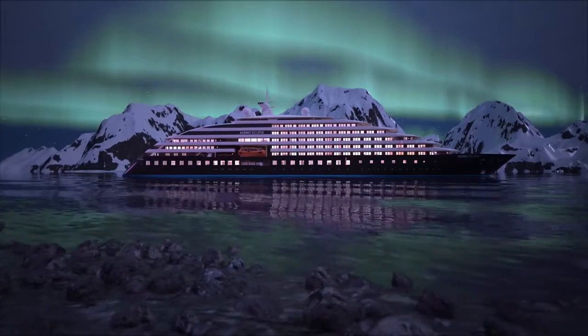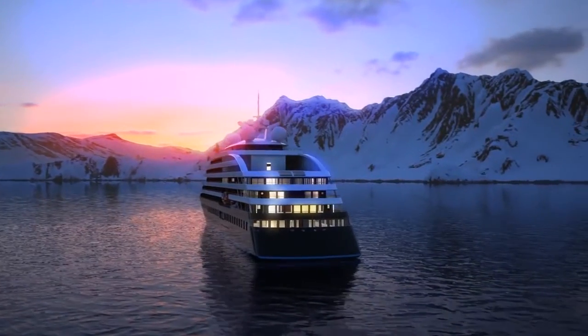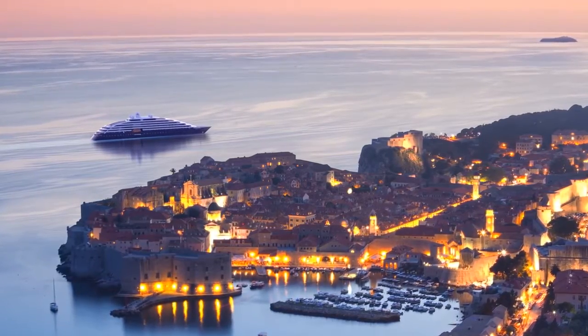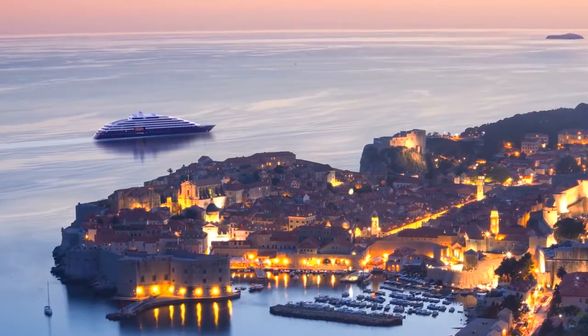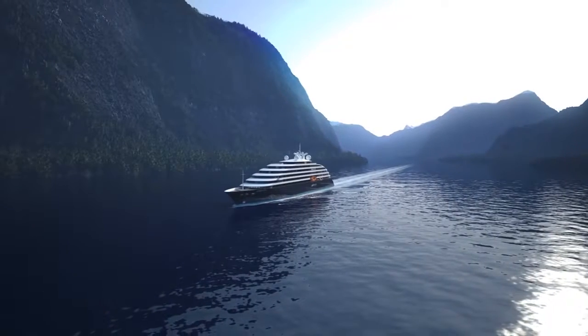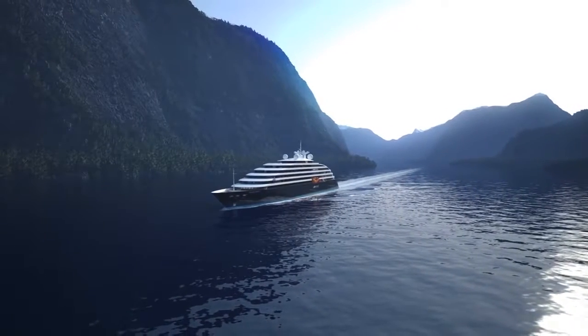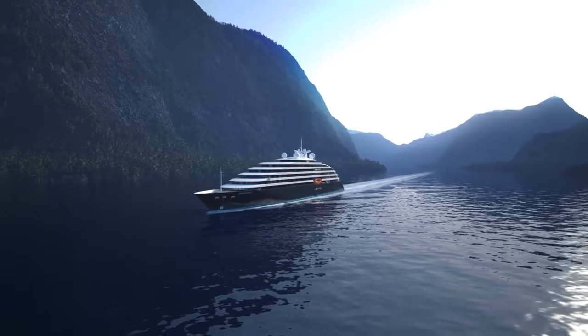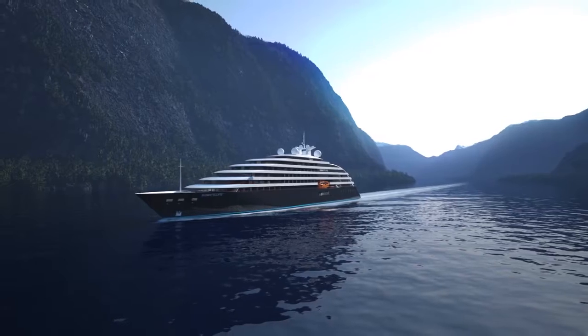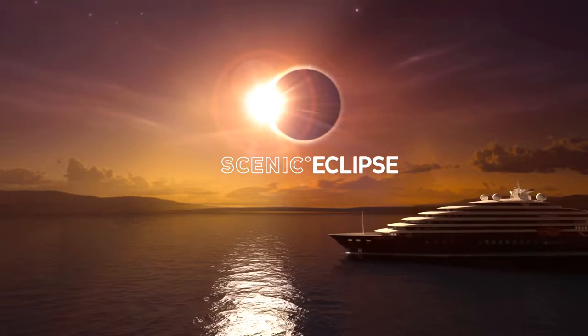From the top of the world to Antarctica and everything in between, Scenic Eclipse takes luxury cruising to a whole new level. Launching in 2018 with over 20 cruise itineraries, no matter what horizon you yearn to explore, we'll take you there — so you can discover a whole new world.